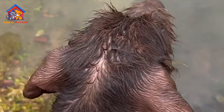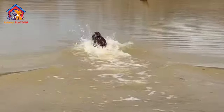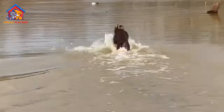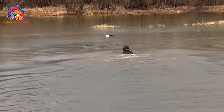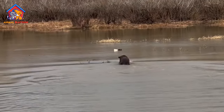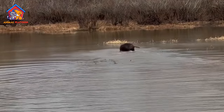Prey Drive: Poodle Pointers have a high prey drive, which might lead them to chase after smaller pets like cats, rabbits, or birds. Owners need to be cautious and properly socialize their Poodle Pointers to coexist peacefully with other pets.